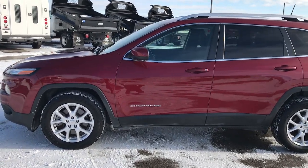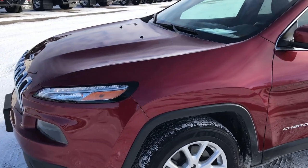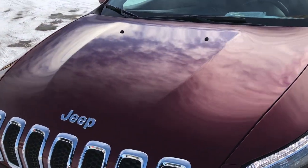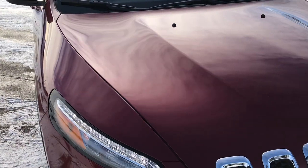This is stock number 7T418A. We are here at Summit Automotive in Fond du Lac, Wisconsin, your new and used Jeep headquarters. Today we are checking out this super clean 2016 Jeep Cherokee Latitude.